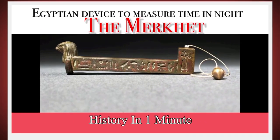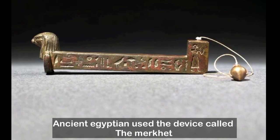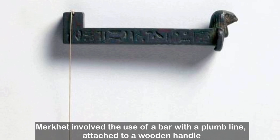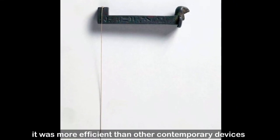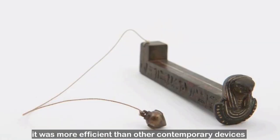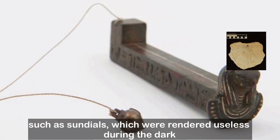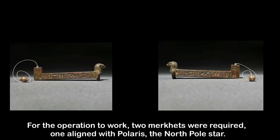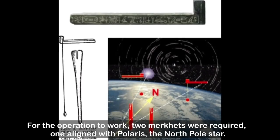Ancient Egyptian people used a device called the merket. The merket involved the use of a bar with a plumb line attached to a wooden handle. It was more efficient than other contemporary devices such as sundials, which were rendered useless during the dark. For the operation to work, two merkats were required — one aligned with Polaris, the North Pole star.